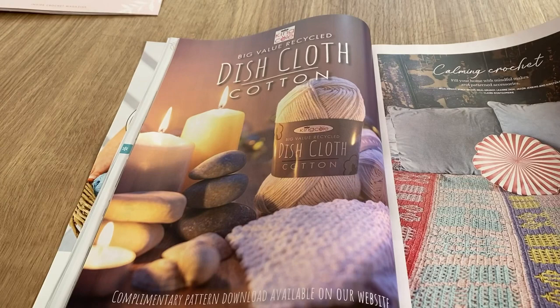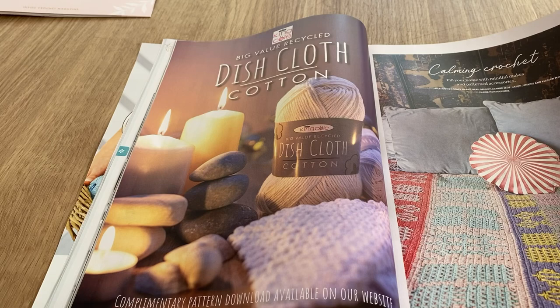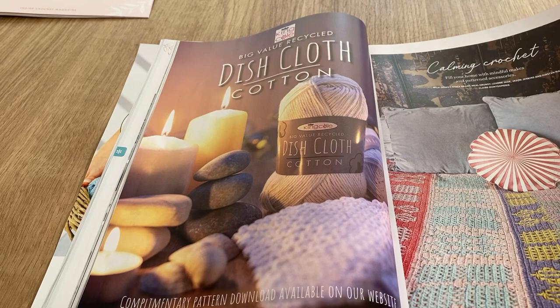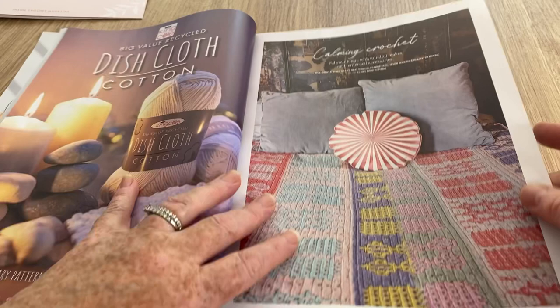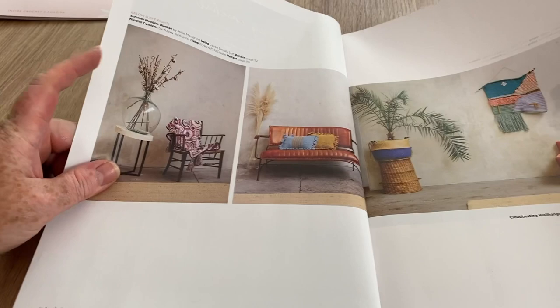Dishcloth yarn - I did try to stock this. I've got a new order coming soon from King Cole and I noticed it and asked for some of the dishcloth, but it was sold out. They did have normal cottons but not the dishcloth. I did want to get that but maybe next time. Calming crochet - that's quite sweet, quite busy but the subtle colors make it not too bad.